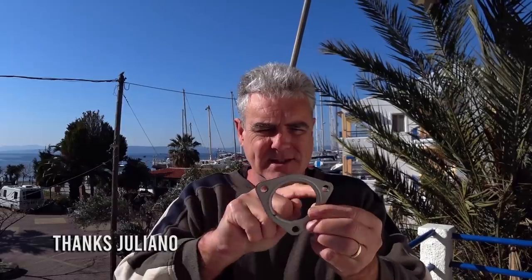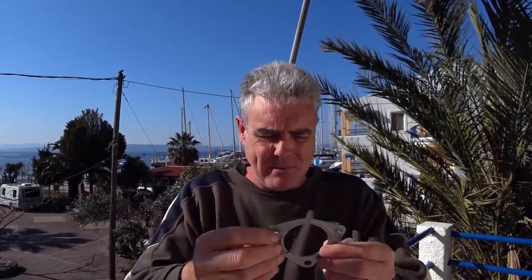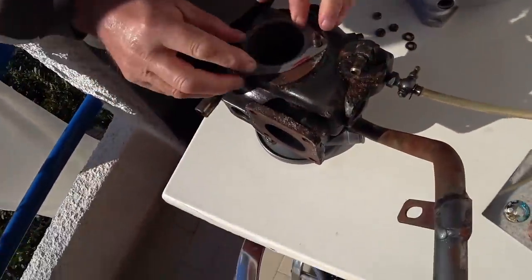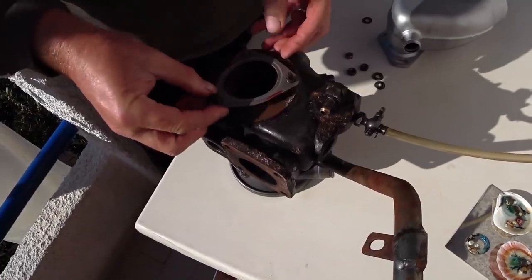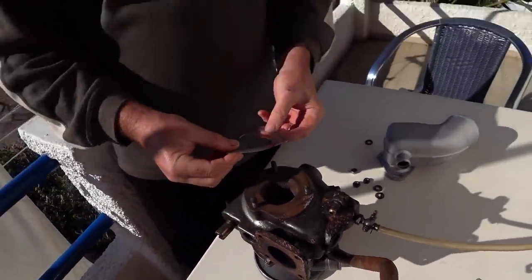Just an update on the gaskets that were the wrong ones sent from Athens: luckily Giuliano at the workshop has managed to slightly alter the size of the holes and has made them fit — they do both fit now. He's a bit of a legend, Giuliano. That of course means we can put one of these on when we finally get the unit attached to the engine, keep one as a spare, and we do have the old one as a backup spare.